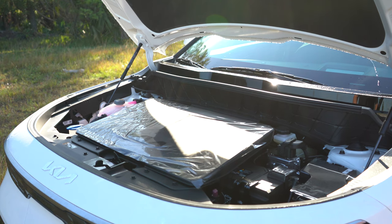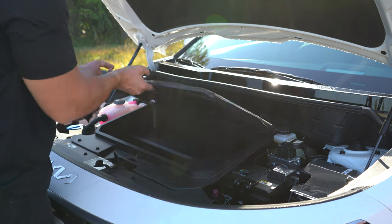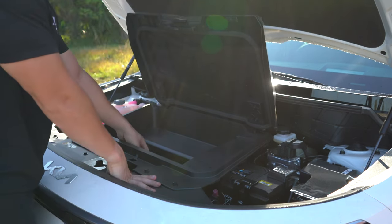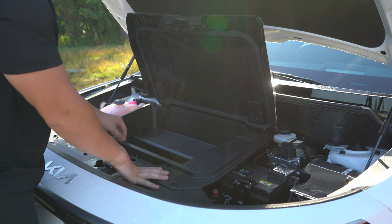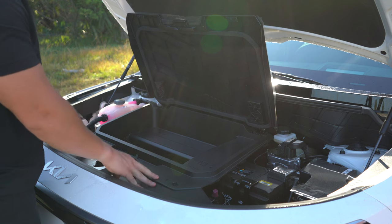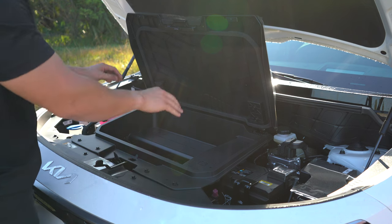If you're curious about the front trunk, well, there's not much of one. Kia wanted to utilize as much interior space as possible without protruding into the front and rear compartments. But if you pull these tabs, it opens up to reveal a space that's honestly good enough to put a charging cable. This one has a little cargo net, and overall you can put some small items up front, which is actually pretty cool.